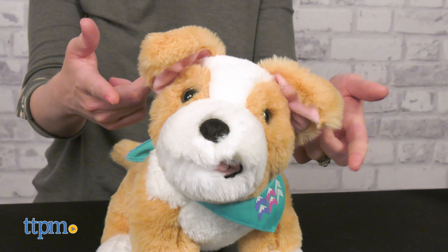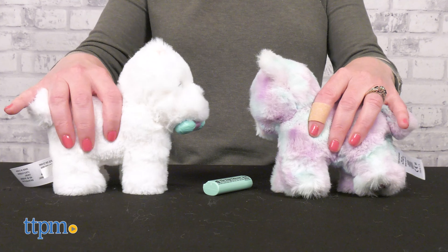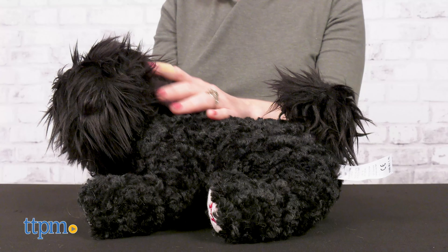The Corinne Tan dogs are for ages eight and up, while the rest of the American Girl pets are for ages six and up. Which one do you like best? Tell me in the comments.